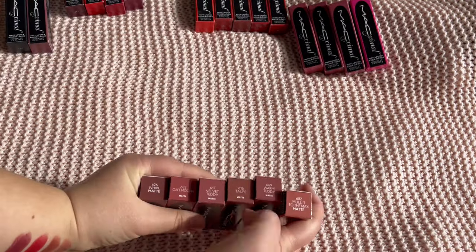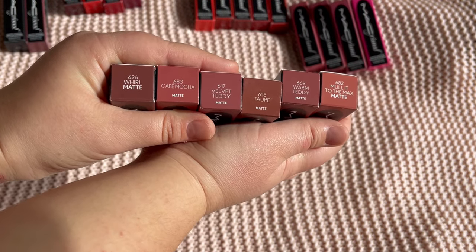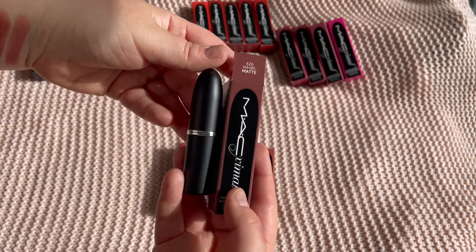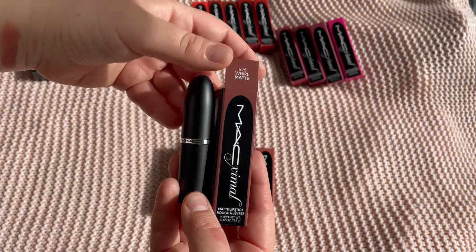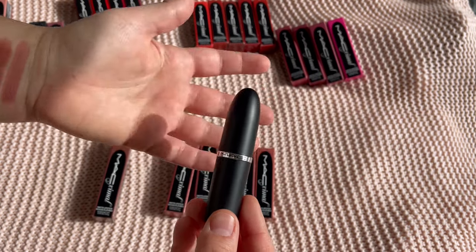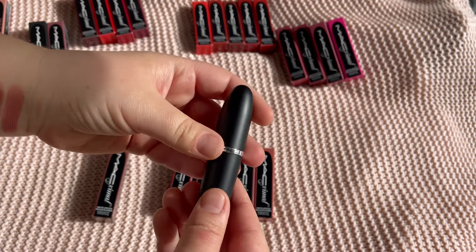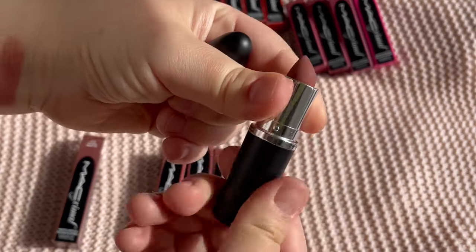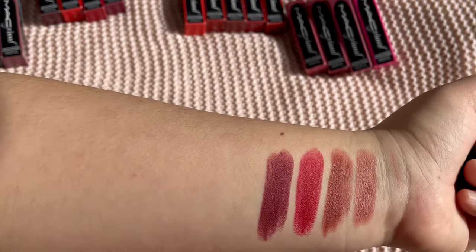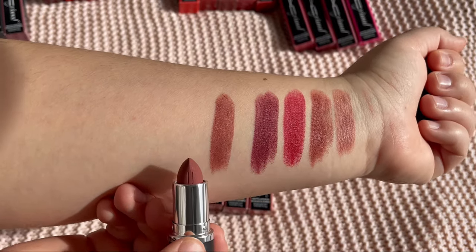Moving on to the nudes — I have six: World, Cafe Mocha, Velvet Teddy, Taupe, Warm Teddy, and Mullet to the Max. These will be swatches only for now, and then I'll make a dedicated comparison video with shades I already own to see exactly the differences. First up is World — really, really pretty.